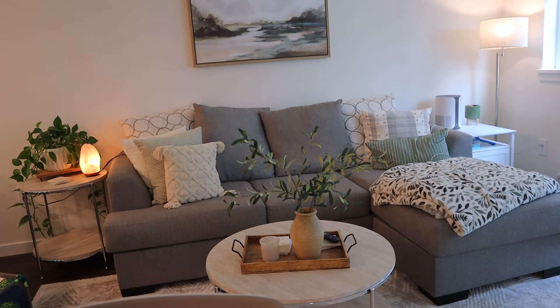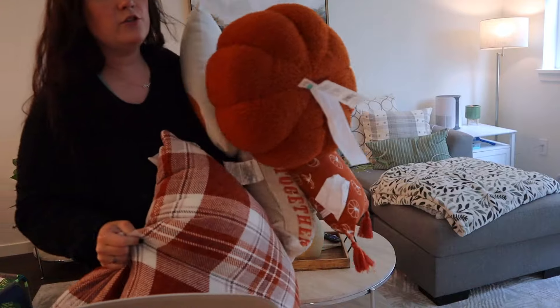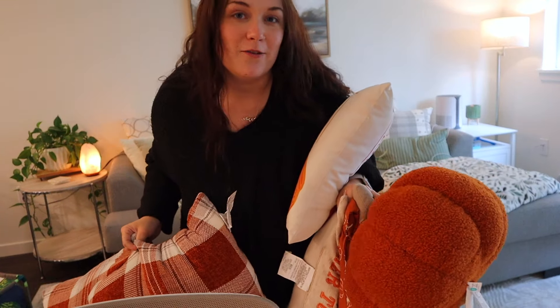Don't mind the outfit change — I was getting so hot in that sweatshirt so I put on cute little Halloween shorts and this black sweater instead. I'm gonna start with all of the pillows on the couch because that's what's currently taking up the most room on my kitchen counter where all the rest of my fall stuff is, and I can't see anything over all the pillows.